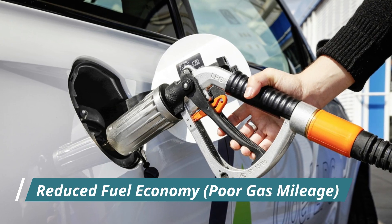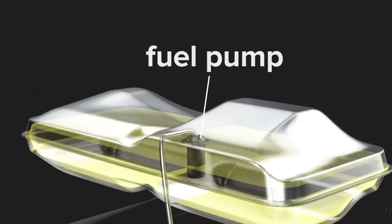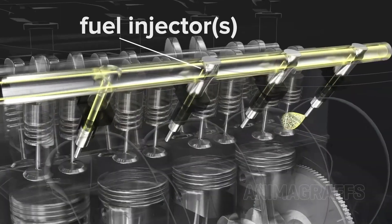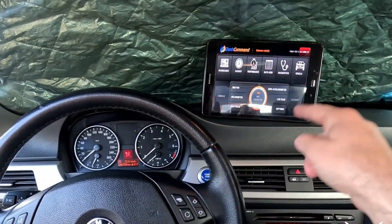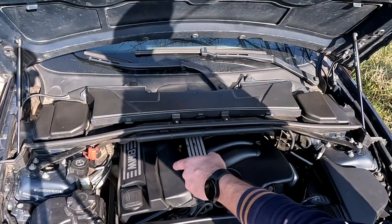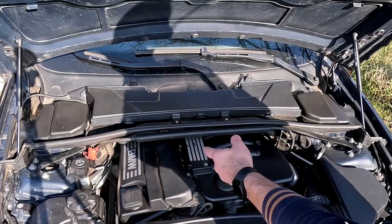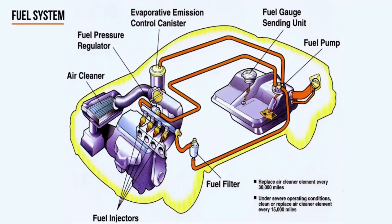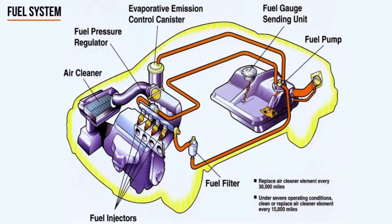Number five: reduced fuel economy, poor gas mileage. The ECM uses data from the crankshaft sensor along with other sensors to calculate the optimal amount of fuel to inject into the combustion chamber. If the information from the crankshaft sensor is inaccurate, the ECM's calculations will be incorrect. In some cases, the ECM might compensate for the faulty data by injecting more fuel than necessary, resulting in decreased fuel efficiency. This drop in gas mileage might occur gradually and may not always be immediately noticeable to the driver until a significant difference is observed.